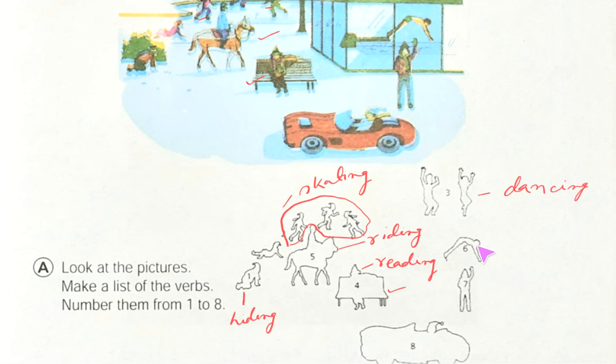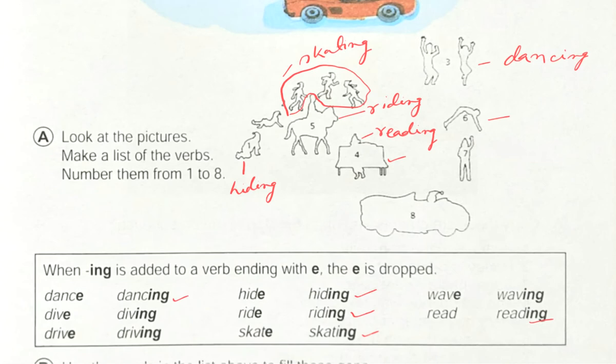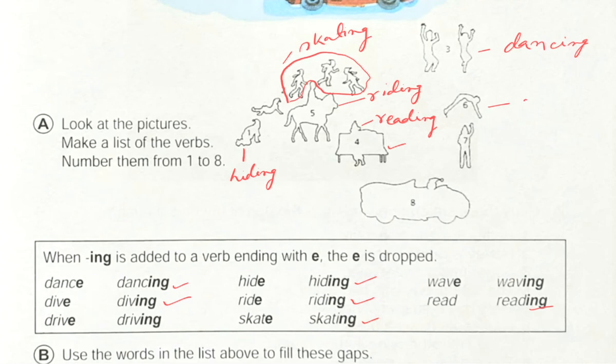Number six — what is he doing? He is actually diving. See this place and this place — same. Let's find the word: yes, here this is 'diving.' So we will write here: diving.